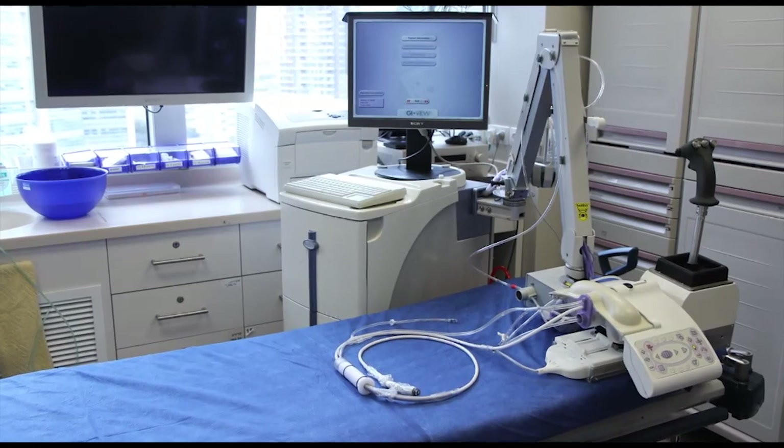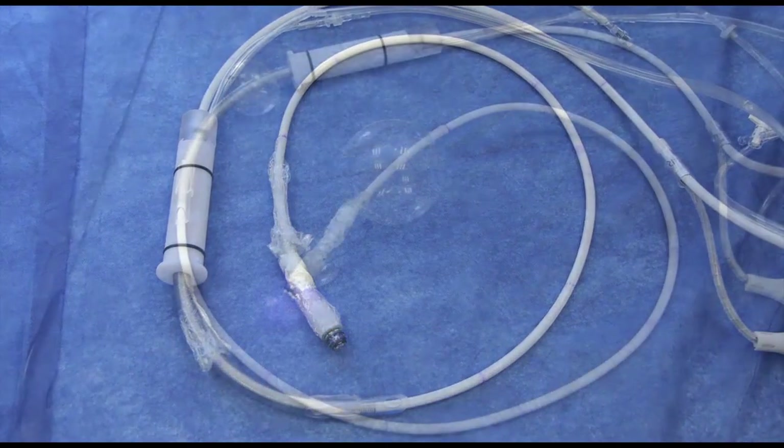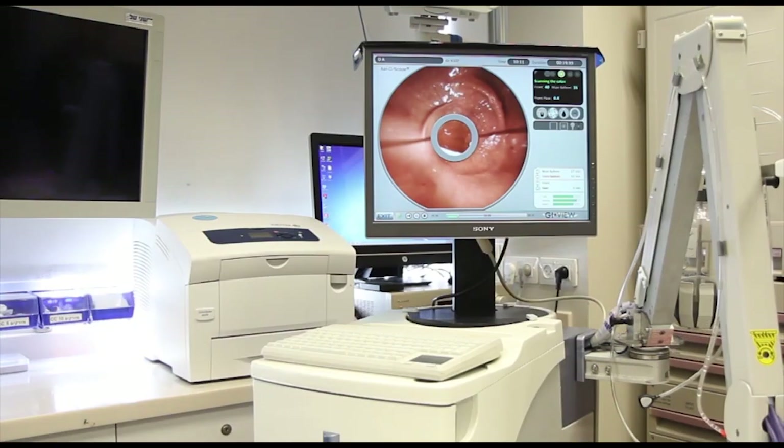This is the Aeroscope colonoscope system, a disposable self-propelled colonoscope from GI view. The Aeroscope system consists of a disposable scanner and a PC-based workstation.